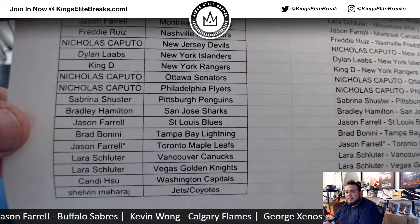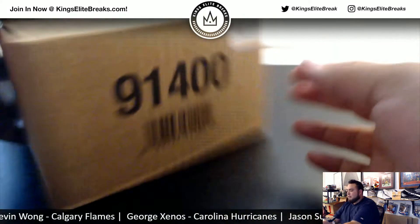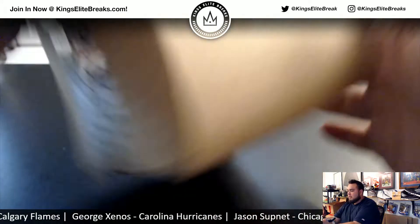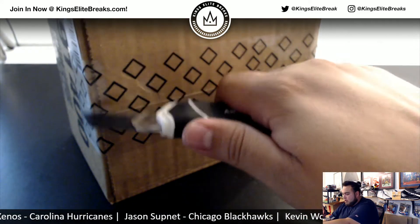Jason getting the last 5 and Leafs last spot mojo. Here's the PYT4 number 2 — here is the case, the second inner case from the master. Let's rip it wide open.